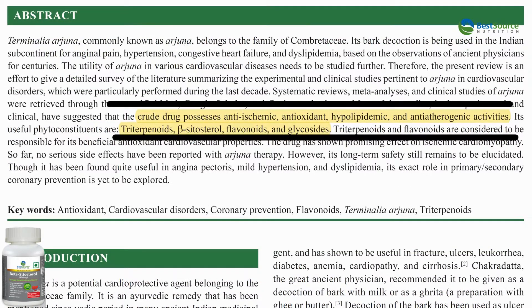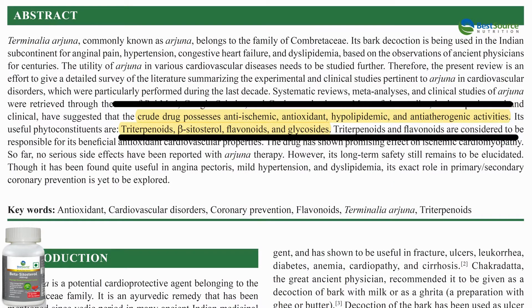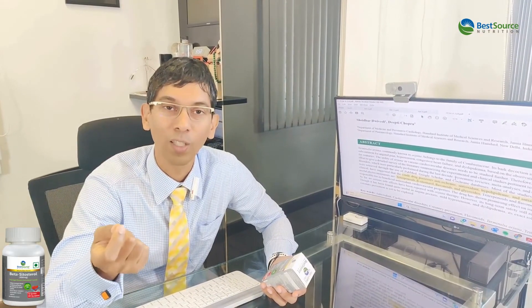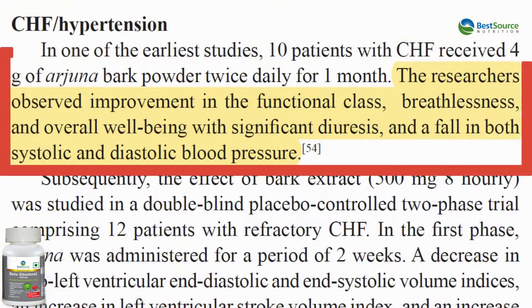What they found is that Arjuna possesses anti-ischemic, antioxidant, hypolipidemic, and anti-atherogenic activity — meaning reducing plaque — and beta-sitosterol is one of the sterols and stanols in that. When I train dieticians or nutritionists in the recommendation of beta-sitosterol from a prescription point of view as a food molecule, you need to understand the impact that beta-sitosterol and Arjuna have together. I'm happy to share the scientific studies in the link below.